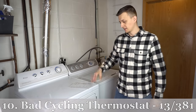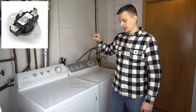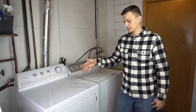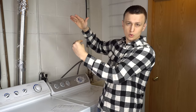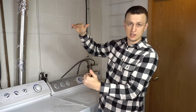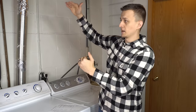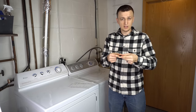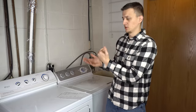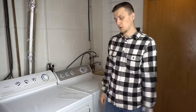In 10th place with 13 calls is a bad cycling thermostat, found in both electric and gas dryers. It controls the temperature inside the dryer — the dryer heats to about 200°F, then the cycling thermostat turns off the heating element or burner, it drops to about 120°F, and back on again, cycling continuously. If the cycling thermostat is bad, the dryer may not work at all, or temperatures will run away — getting too low, too high, or behaving erratically. Replacing the thermostat will most of the time take care of the problem.